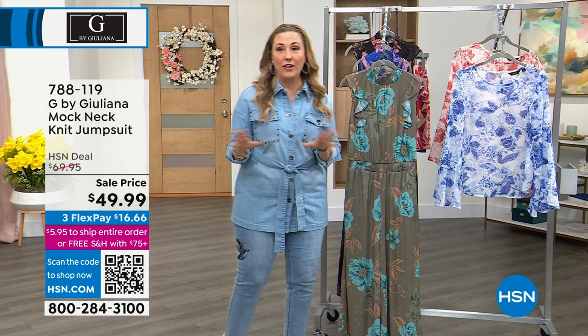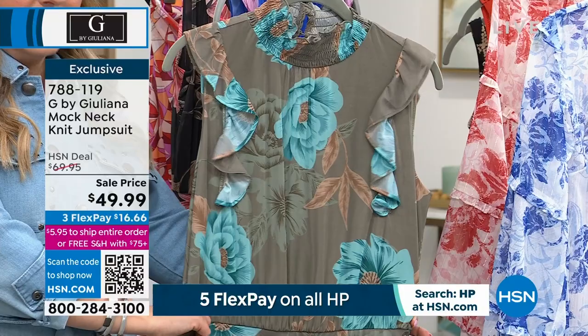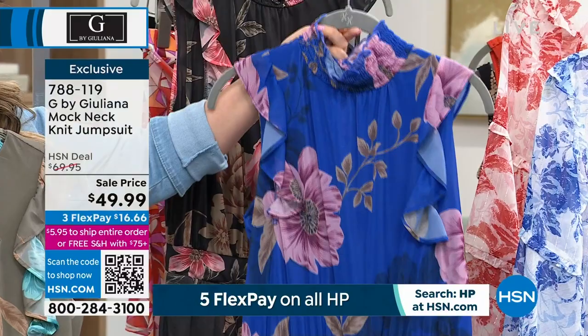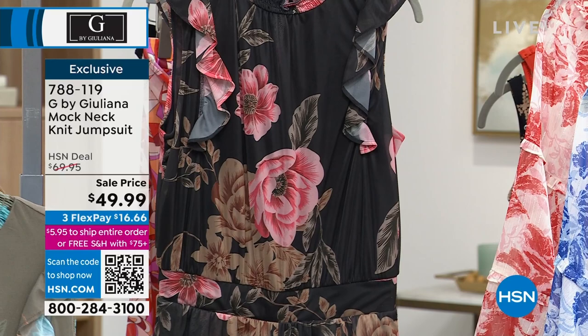Jumpsuits — another amazing, beautiful style. This is the dusty olive floral. Look at how beautiful this is — Kara's wearing this on the runway. This is the dazzling blue floral. And we also have the black floral, which is very limited, but my producer's telling me we actually still have all sizes. Sale price of $49.99.